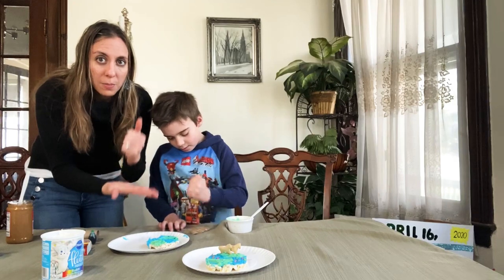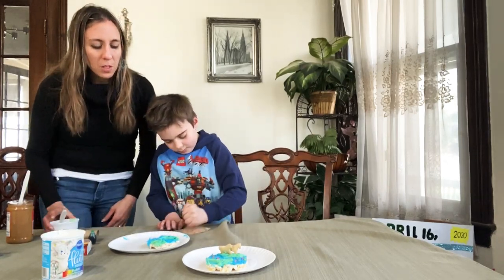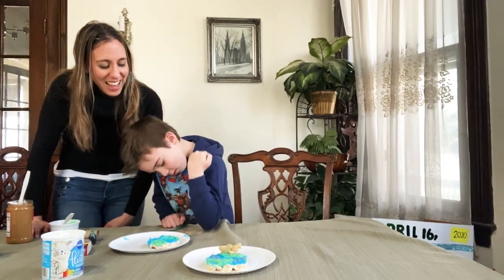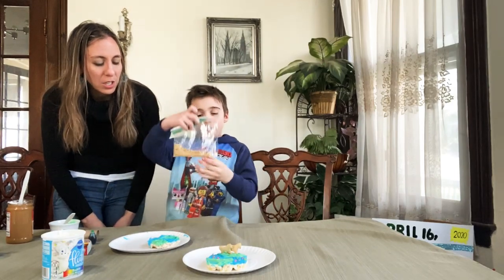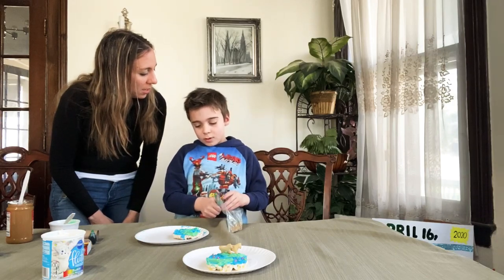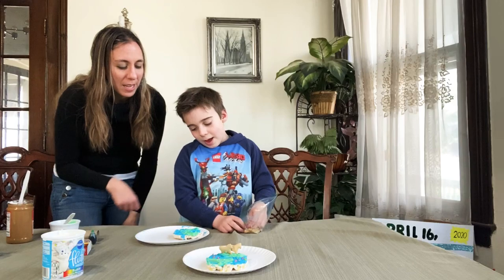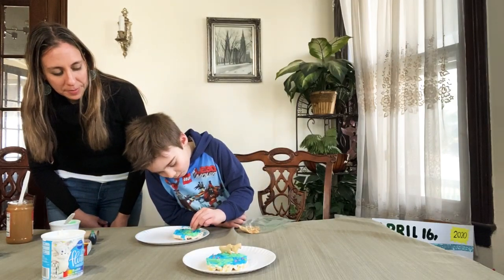And then we use our Hulk smash. Very good, Hudson. You can put a little bit on the land like we're going to the beach. You could do it at the edge of the land — the water and the land at the edge. We're going to the beach.